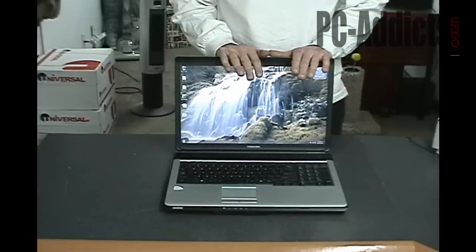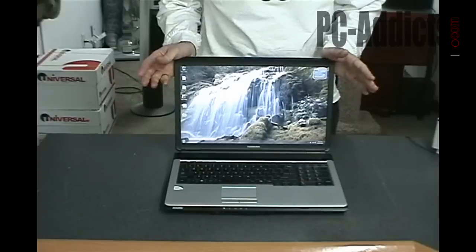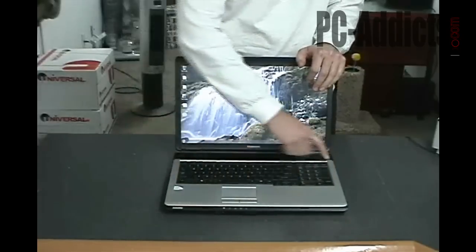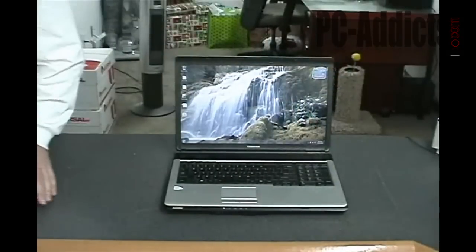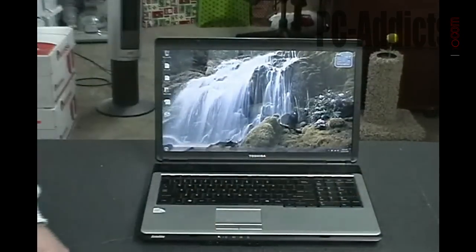One of the reasons we got this was, well, A — it was really cheap. Walmart had a sale for like 250 bucks, you can't pass that up. The other main thing was it had the full keyboard here with the keypad, which she really likes. She does a lot of number typing and whatnot. That's a real handy feature, at least for her it is.